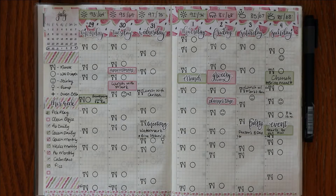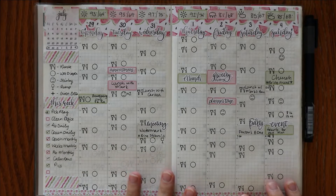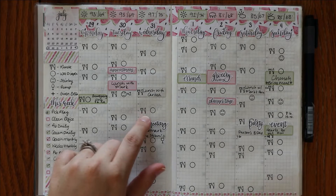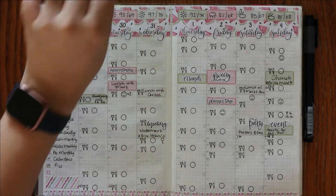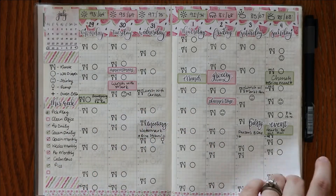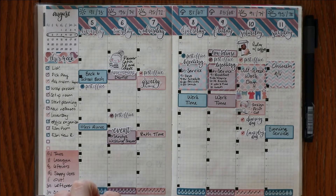Taking a look at my August weekly spreads, this was just a couple of weeks after having my daughter, and so I was still tracking — and I still am — her feedings and diapers. This is the way that I used to do it with these full stencils, the icons and things. I have toned this down a little bit. This was the first week I started doing the squares instead of the big fork and spoon and smiley faces for diapers.